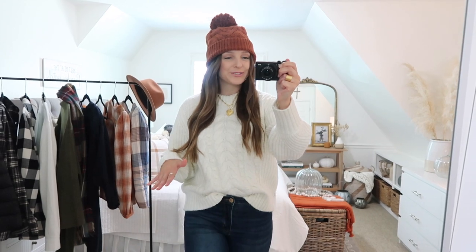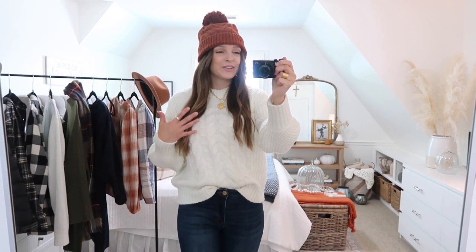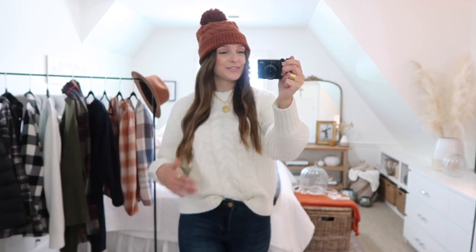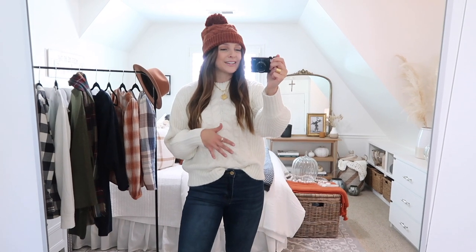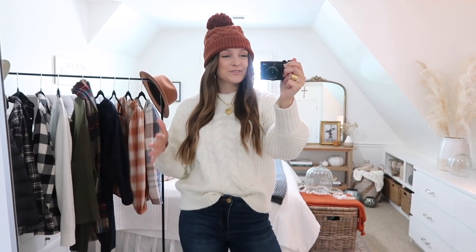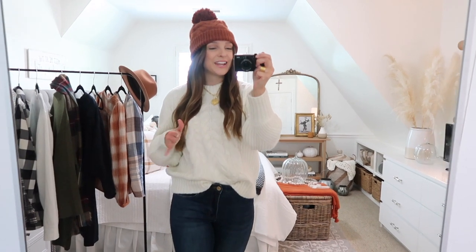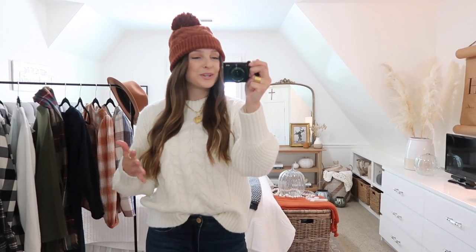This sweater is an absolute must. It's so cute for the fall but will also be darling for Christmas time. I love a good cream cable knit sweater, and this one has the cable knit but also looks like it almost has pom-poms on it — like those cute cable knit pom-pom sweaters that have been so popular in previous years. I have on a size medium with just a little bit of extra room, kind of oversized. It is truly so soft and cozy. It comes in a handful of different colors — I got the cream because it's a great neutral. I've paired it with the pumpkin spice cable knit beanie, jeans, and cute little booties.